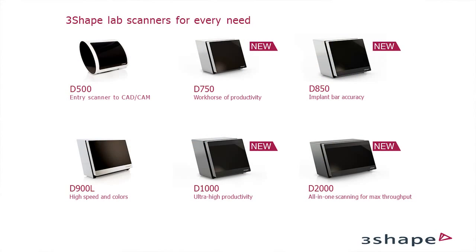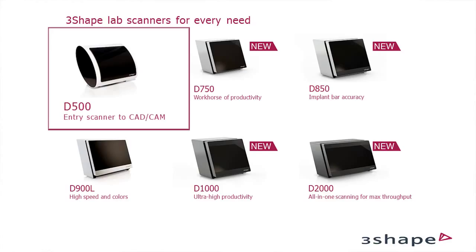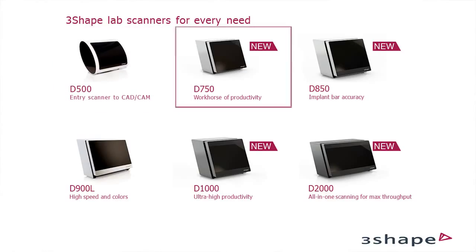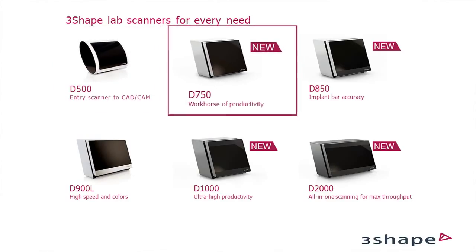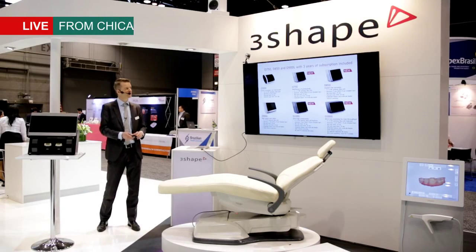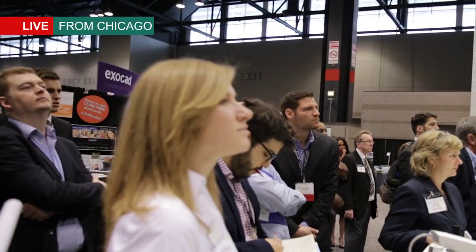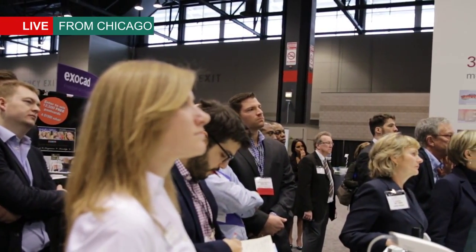Here you see the full portfolio. We think we have a scanner for every need — we have inexpensive entry model scanners, we have workhorse productivity for mid-range, and we have really exciting high-end scanners, the 1000 and 2000, which are our completely new unique scanners. All of the 750, 850, and 900 scanners come with three years subscription included in a campaign running right now.